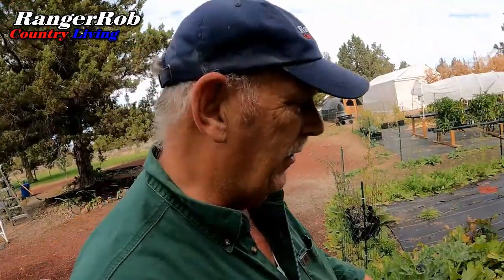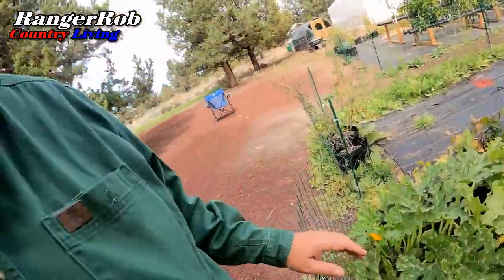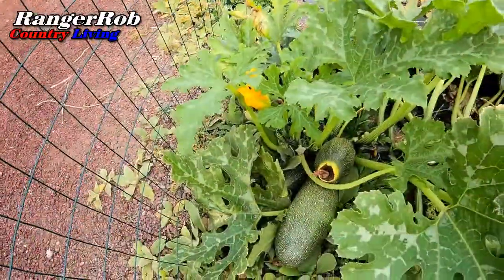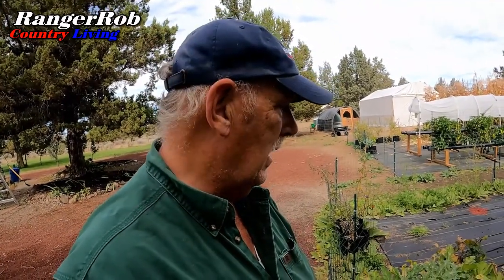I love it when I run the Traeger all day. When the wind is going in the right direction, the property smells like a smoker all over. I don't care what you say — that's like perfume. I decided to stop over here at the garden. I've got some gigantic zucchini down here. Like I said, we're just full up on food, so I think I'm going to cut that big one off and give it to the chickens — they love it.